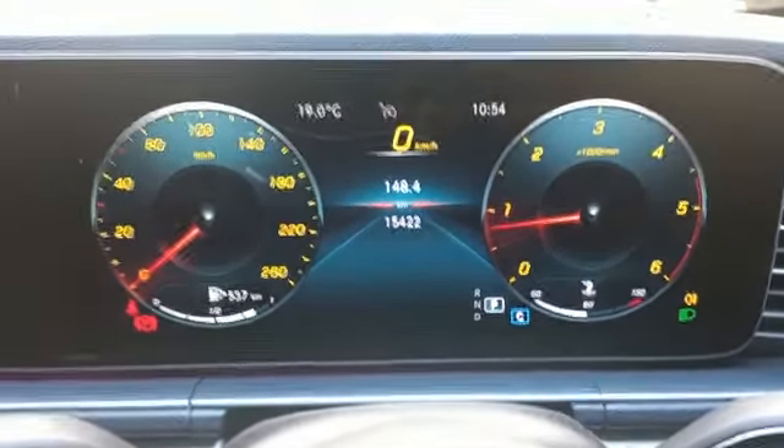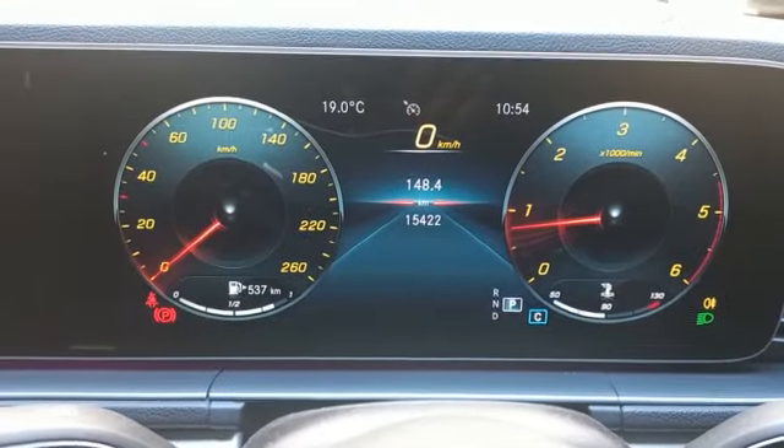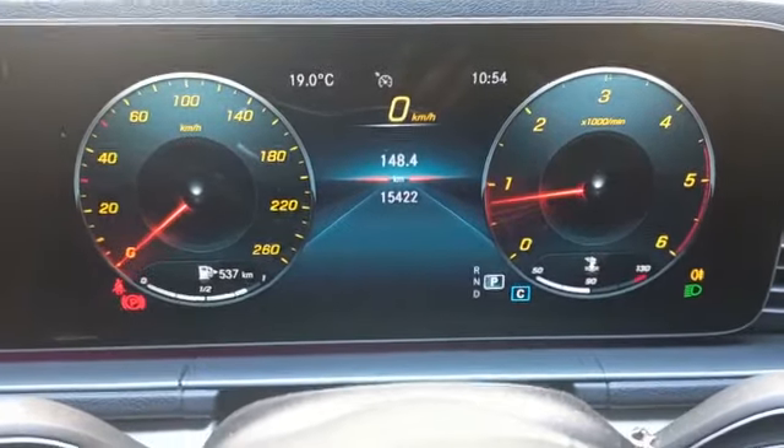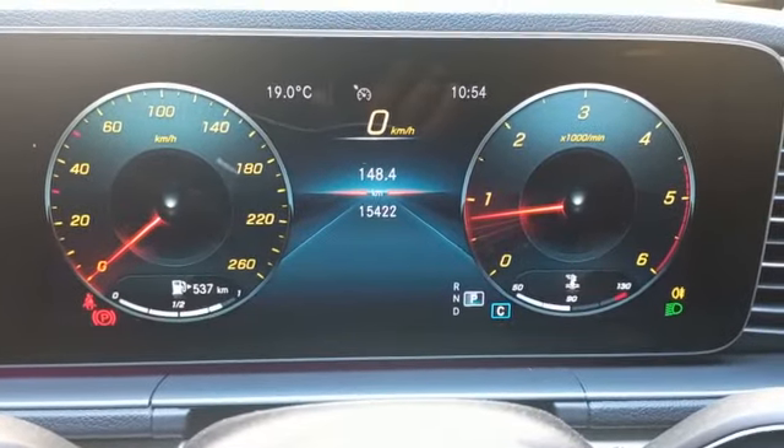Vehicle drives in a straight line. No shudder on the brakes. Gear changes are smooth. No suspension noises. No signs of oil leak under the vehicle.